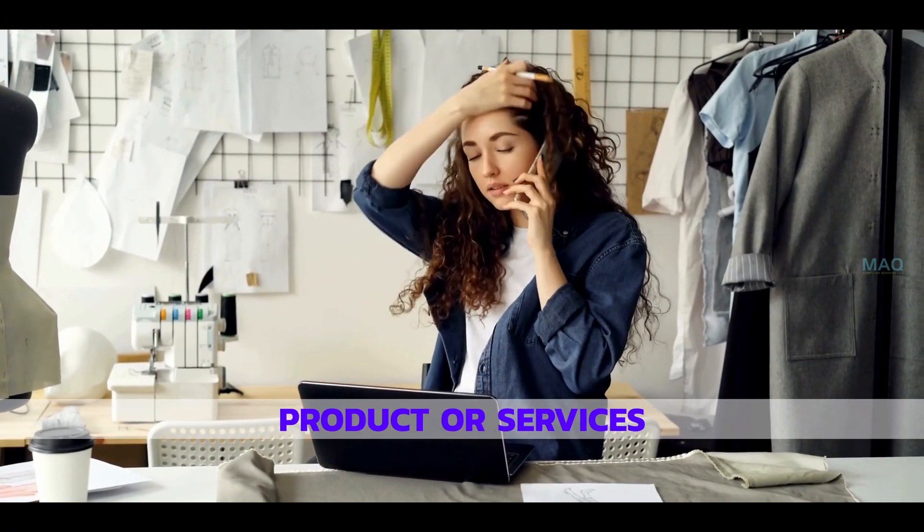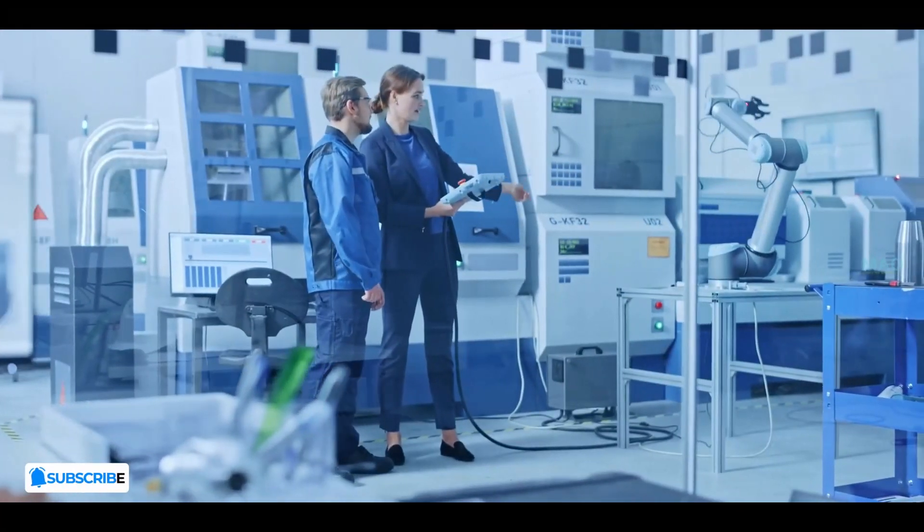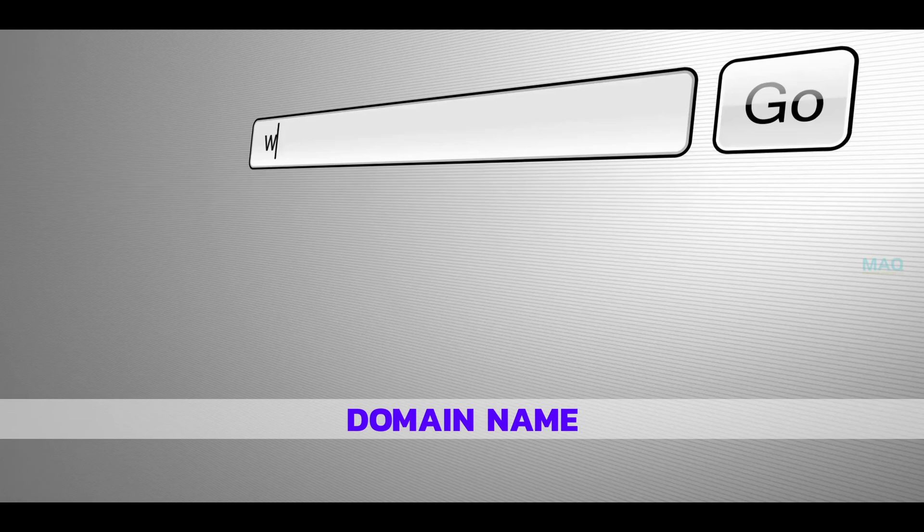This involves finding suppliers, manufacturers, or creating your own digital products. Next, you need a domain name. Your domain name is your store's address, so choose one that is memorable, easy to spell, and reflects your brand.